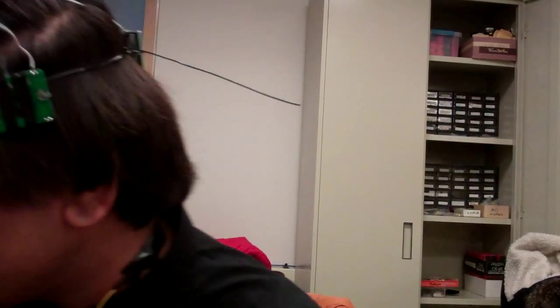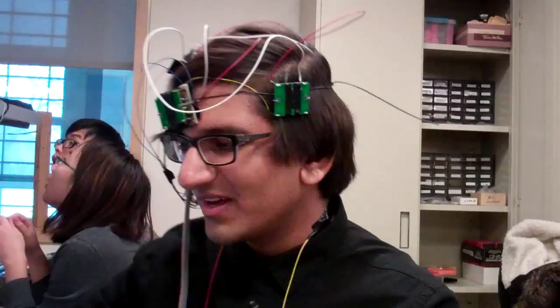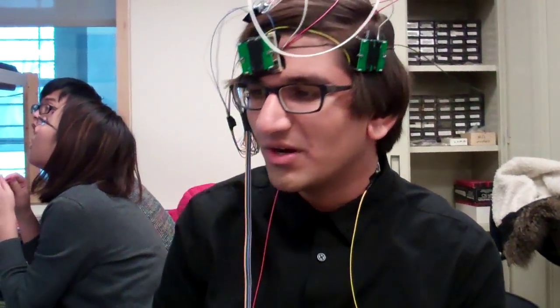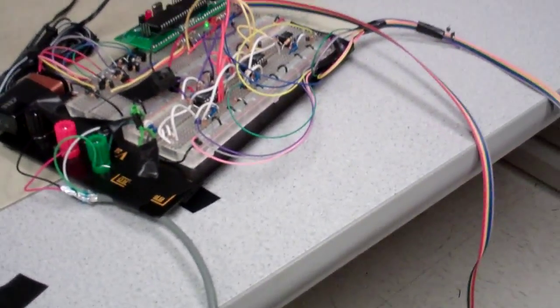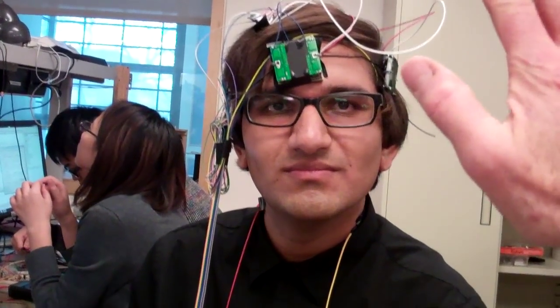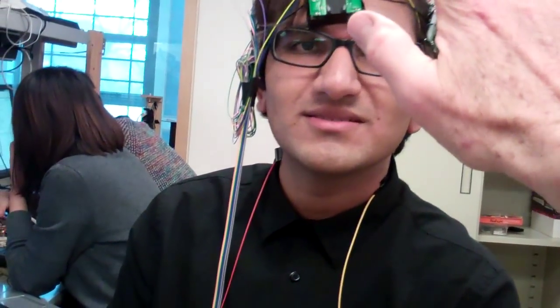So turn it on. Okay, so this is currently in normal mode, indicated by this green light over here. And down here is the signal processing for the sensors, and then the microcontroller which is doing the master control. If I bring a hand towards you, you get a vibration sense on your chest, because it's from the front.